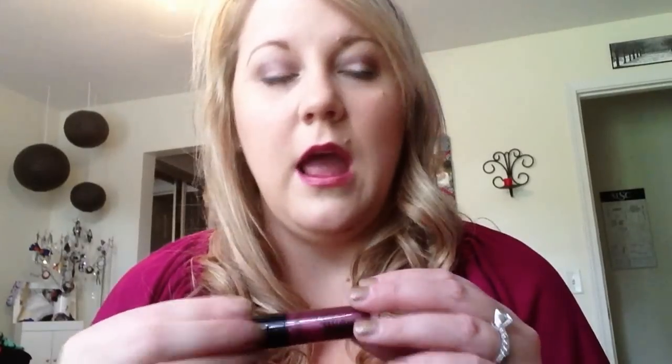I also got this Bare Minerals Marvelous Moxie in Daredevil. This color right here is really pretty — it's actually what I'm wearing right now. It's a great holiday color. I have a friend, Kristen, who I think bought these in a holiday set, and I really like them. I actually own one of these already, but this is really nice. It's a good size, too.